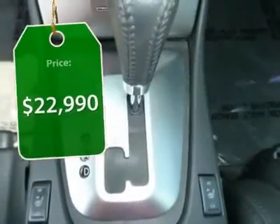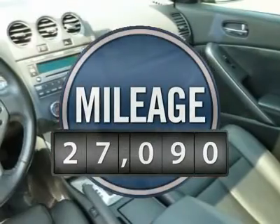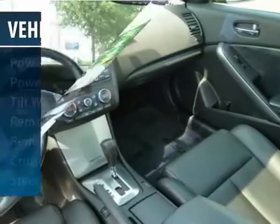The Altima is priced below $25,000. This vehicle has less than 30,000 miles. Here are some of this vehicle's great options.